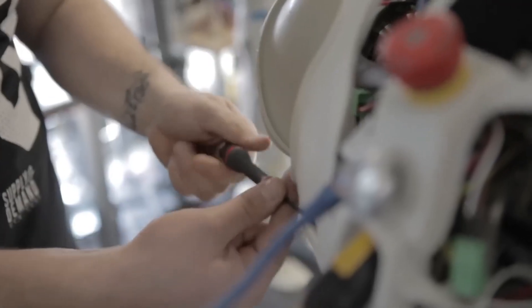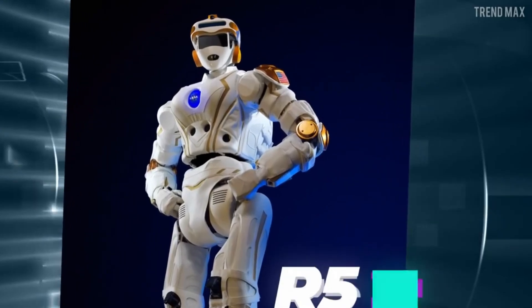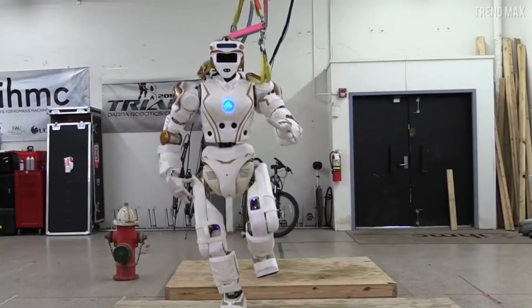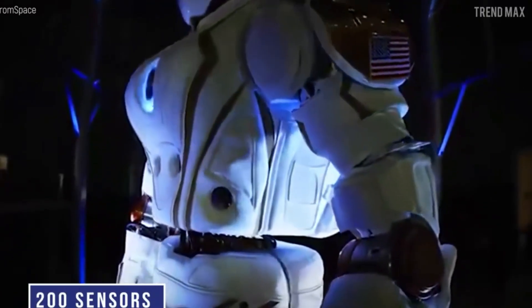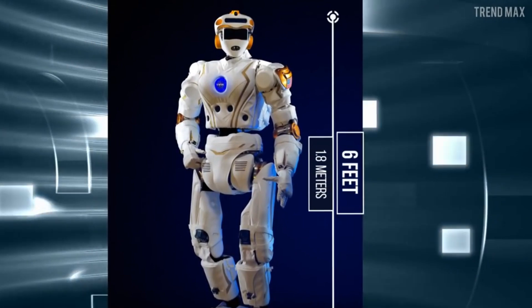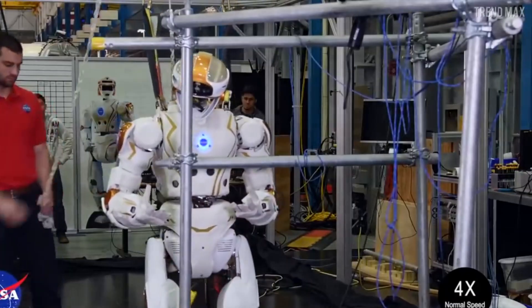Five: Valkyrie. As humanity sets its sights on the stars, Valkyrie emerges as a pioneering force in space robotics. Developed by NASA's Johnson Space Center, Valkyrie is a humanoid robot designed for exploration and colonization of extraterrestrial environments, including Mars. With its advanced sensors, articulating limbs, and ruggedized construction, Valkyrie can withstand the harsh conditions of space while performing tasks from construction to scientific research.